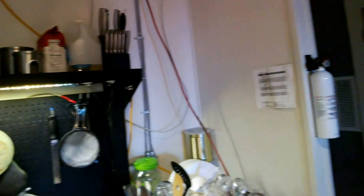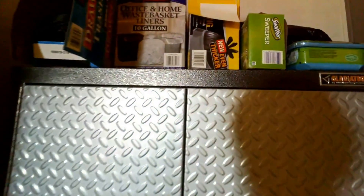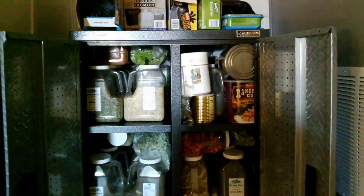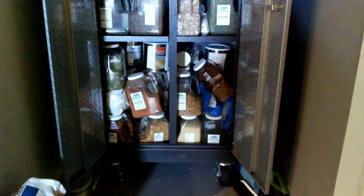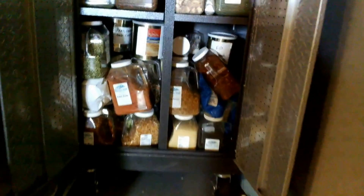Here are the baking supplies. Now we move to the big cupboard where we have all our dry vegetables, freeze-dried vegetables. As you can see we have a lot of variety: from tomatoes, to bell pepper, to corn, broccoli, green beans.